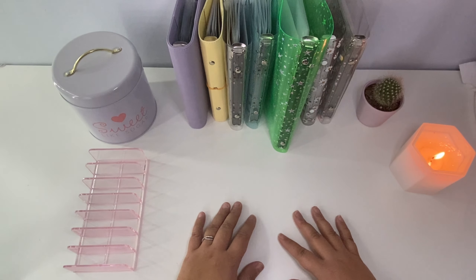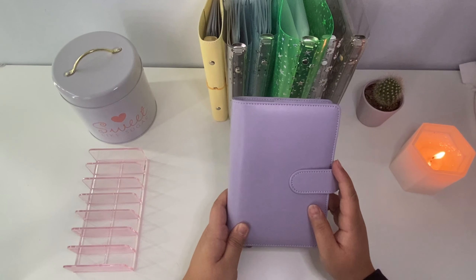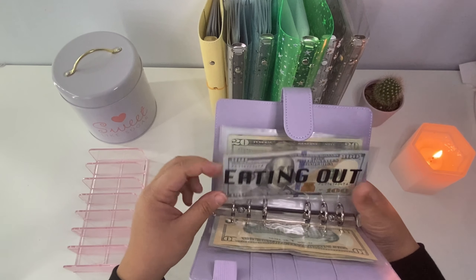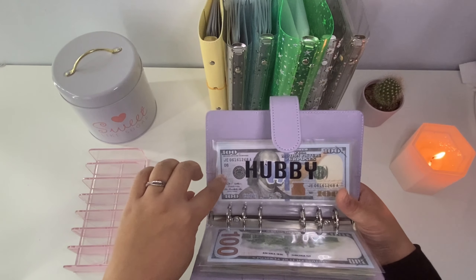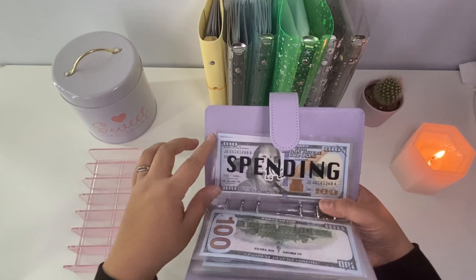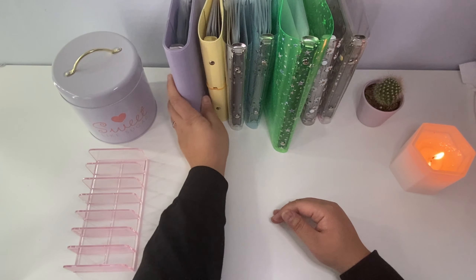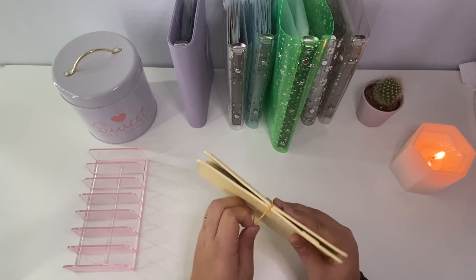Let's start with my purple binder — this is our spending binder. In here, a lot of our envelopes are things such as groceries, eating out, gas, date night, a hubby envelope for if my husband wants to spend anything, a spending envelope for if I want to buy anything, and coffee. Sometimes on the weekends we like to have a coffee date at Starbucks, but typically I'll make most of my coffees at home.